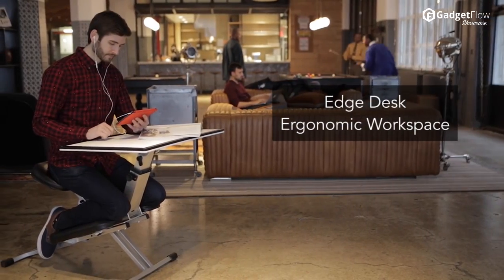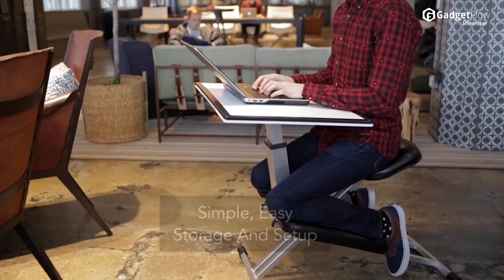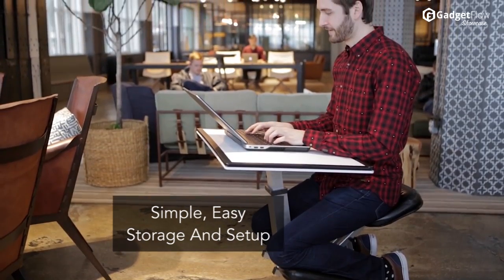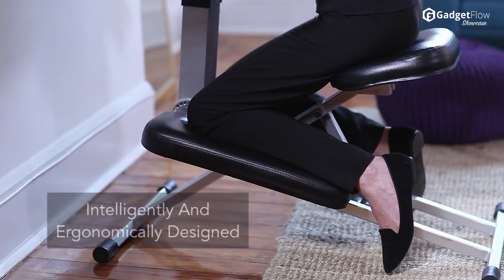Hi there, this is Wes with the Gadget Flow, and today we are showcasing the Edge Desk Ergonomic Workspace, a revolutionary new take on desks. The Edge is an all-in-one desk, chair, and easel.